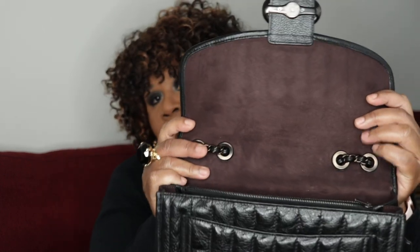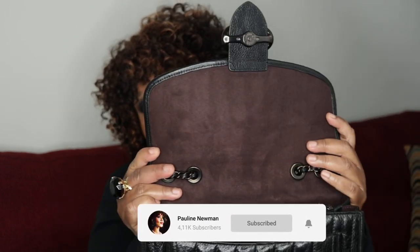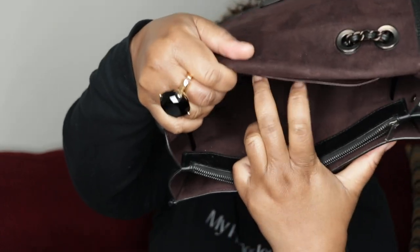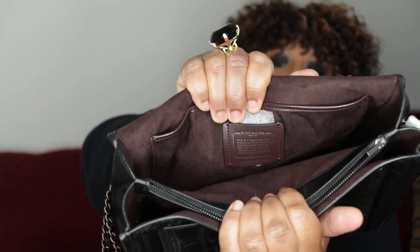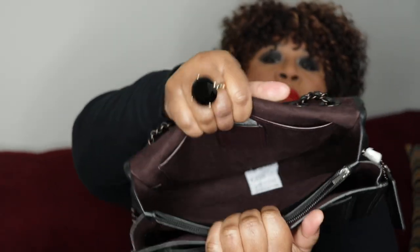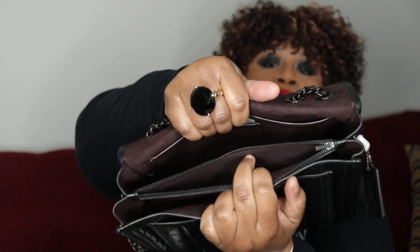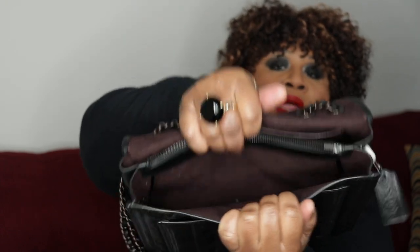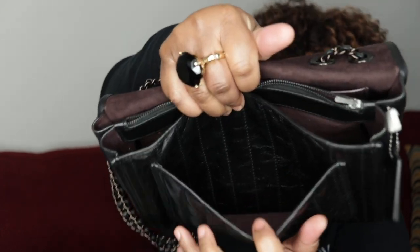Inside you have a fabric lining. I love this dark brown lining. There is a back slip pocket with the Coach logo, or the Coach emblem, a compartment right there, a zip pocket which is a very large compartment, another large compartment, and then you have your front pocket.